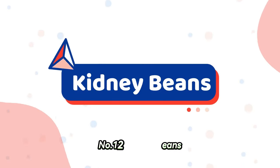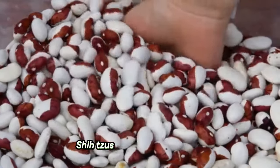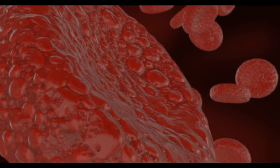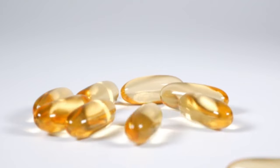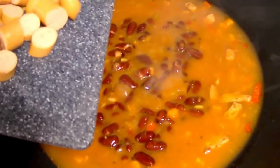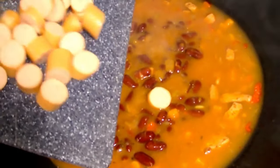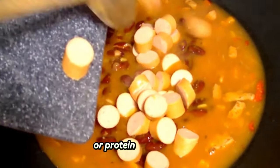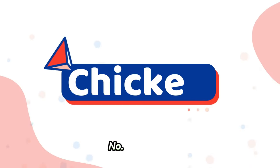Number twelve: kidney beans. Shih Tzus can eat kidney beans. They are a great source of protein and fiber, as well as being packed full of vitamins, minerals, and antioxidants. However, you should only feed them cooked kidney beans because raw kidney beans contain phytohaemagglutinin, a type of lectin or protein that is toxic.